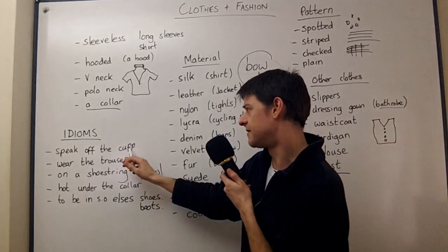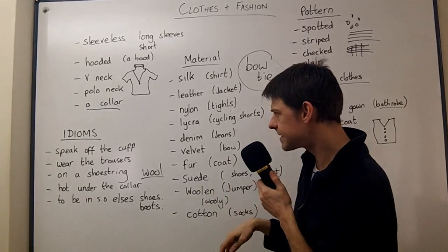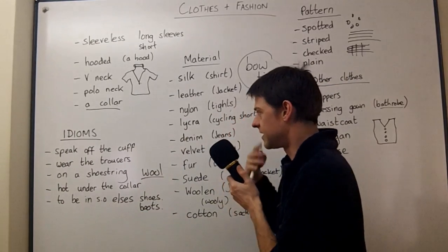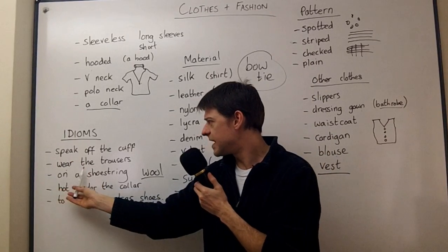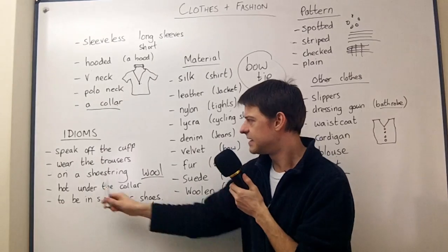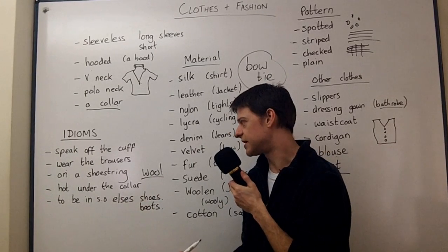You can speak off the cuff, which means you speak spontaneously, with no preparation and no planning. So you may give a presentation and speak off the cuff — you just say whatever comes to your mind at that moment. If you wear the trousers in a relationship, this is usually said of a woman. If you say she wears the trousers in that relationship, it means she's in charge — she is the boss.